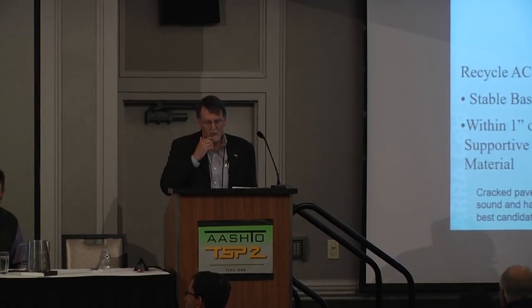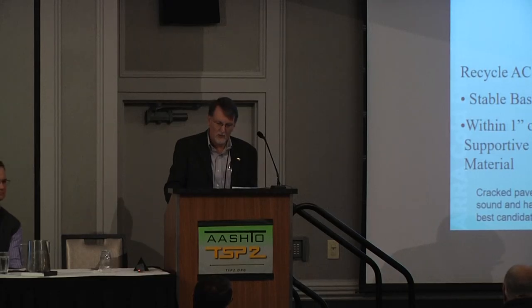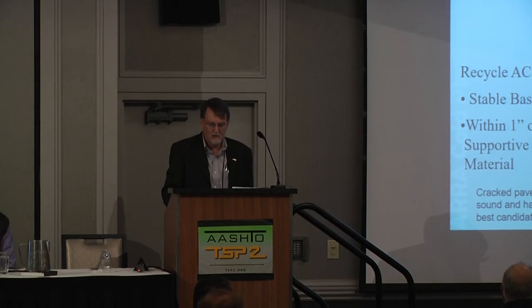You really wanted me to talk about cold in place, so I thought I'd kick out a couple of things. I occasionally hear some things about this that are not completely true, so that's what I really wanted to hit on. Project selection is a big deal for cold in place recycling. It works best on cracked pavements that are structurally sound and have well-draining bases. That's the best place to use it.